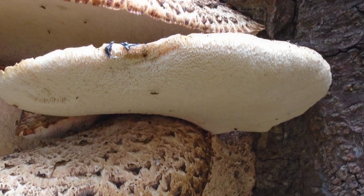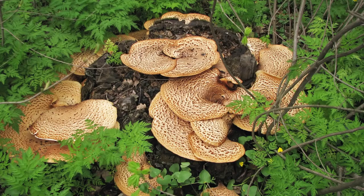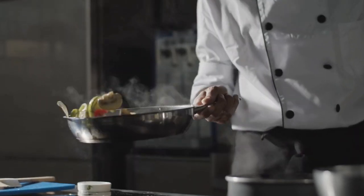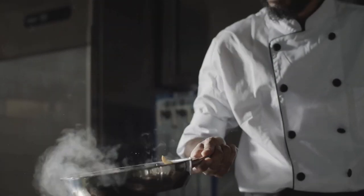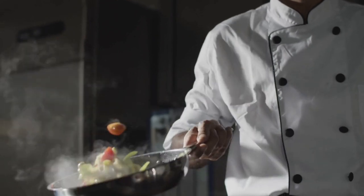Let's talk about the love-hate relationship with Pterioporous squamosus's edibility. Opinions vary, with some praising it as one of the best and others deeming it among the worst. Those who enjoy it emphasize the importance of harvesting very young specimens and employing proper cooking techniques. It's a culinary adventure worth exploring, so give it a try, and you be the judge.